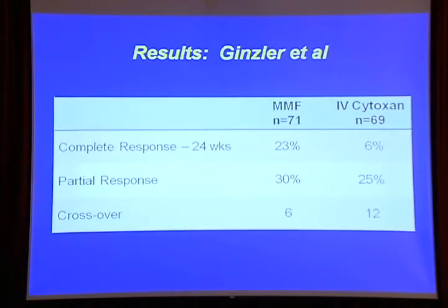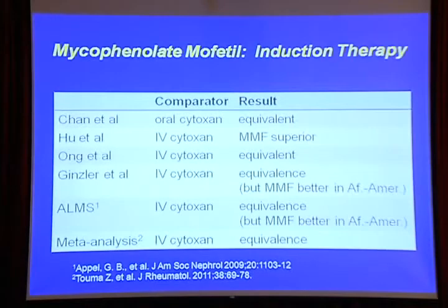The longer you keep patients on these regimens, the more they will respond. But to prevent renal failure, your goal is a quick complete response — the quicker the patient responds, the more kidney function will be retained. To summarize the induction studies, a recent meta-analysis confirms that for induction, mycophenolate and cyclophosphamide are equal. One corollary: it does appear that African Americans do better with mycophenolate.